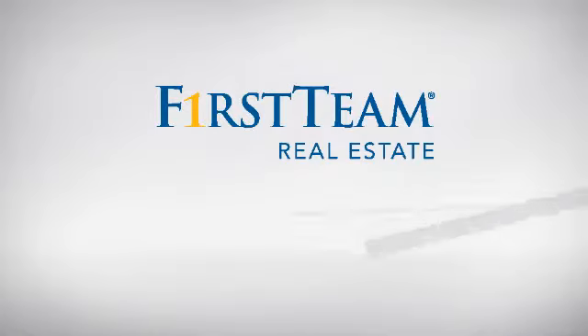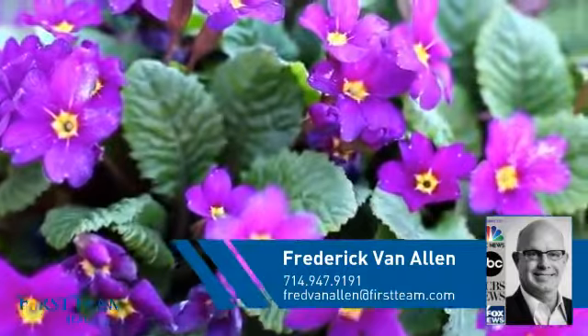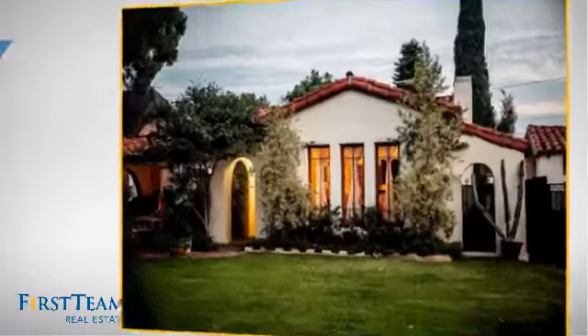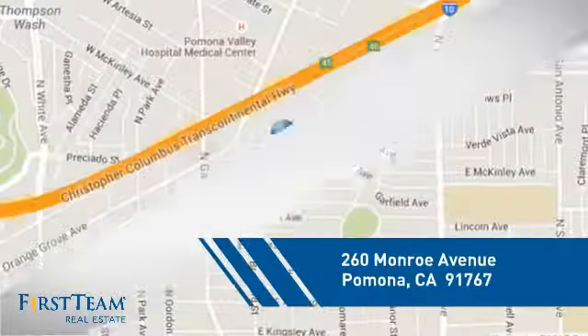At First Team Real Estate, you'll find a wide selection of listings. This video is brought to you by your real estate agent, Frederick. This detached home is a great choice for families who want the privacy of their very own lot, and it's located in the Pomona area.